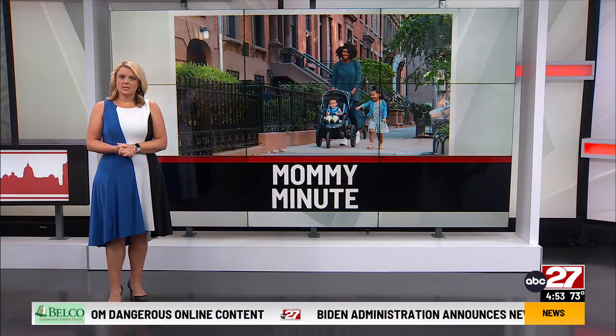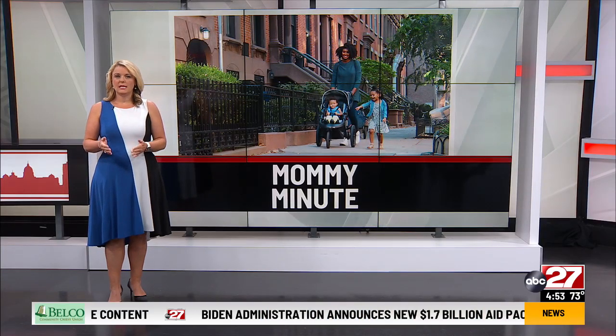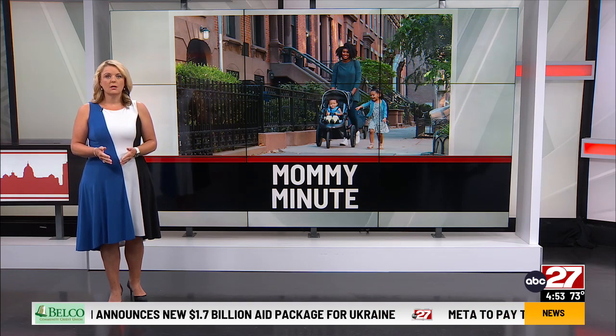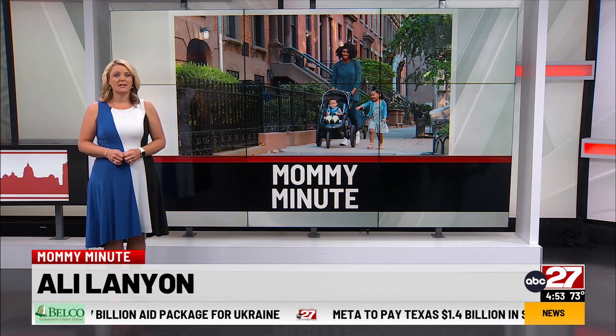Unfortunately, CVS says poison ivy is a problem that is only getting worse. With the warmer summers we've been having, they are seeing more and more cases of poison ivy every year.